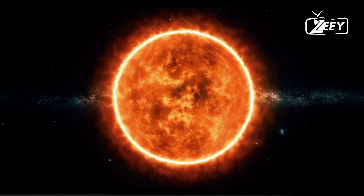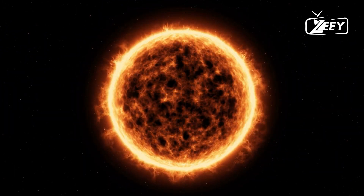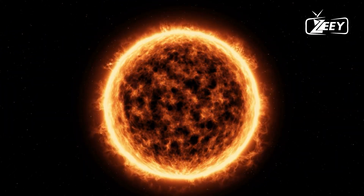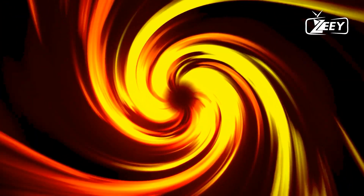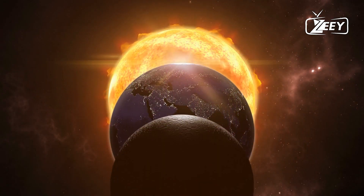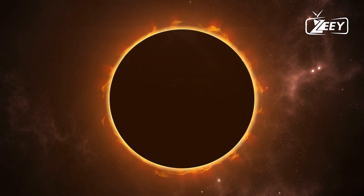Once again, amazing things have been discovered about our solar system. The James Webb Space Telescope recently made a remarkable discovery about our Sun, observing a distant star that provides new insights into the mystery of star formation and gives us our first glimpse of our Sun shortly after it was born.